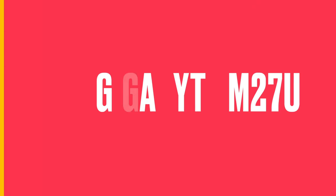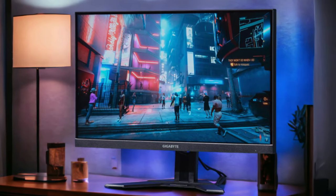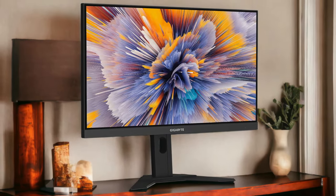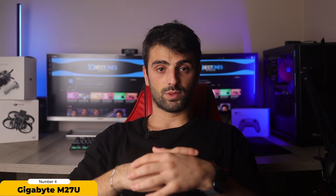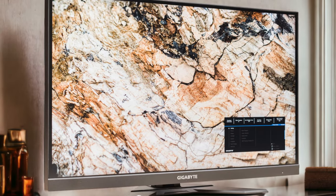Number 4: Gigabyte M27U. The Gigabyte M27U is a gaming monitor that's been making waves in the gaming community. The highlight is that beautiful 27-inch 4K IPS display. With its crisp 4K resolution and vivid colors, your PS5 games will look absolutely stunning. However, this glorious 4K goodness does come at a price — it's a bit on the expensive side, so be prepared to invest if you want this level of visual fidelity.